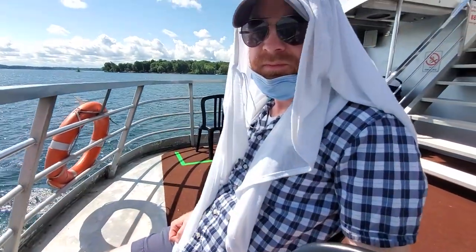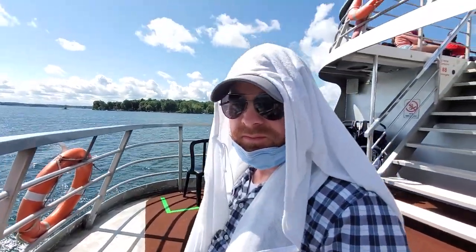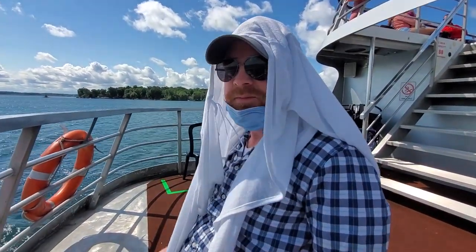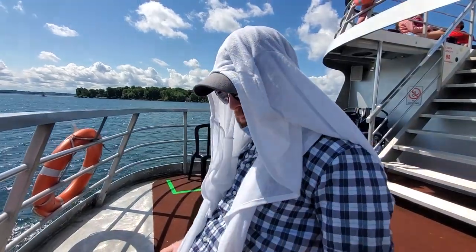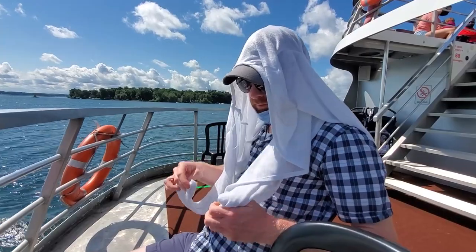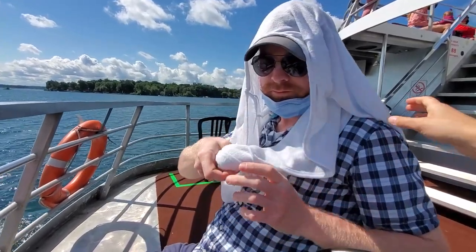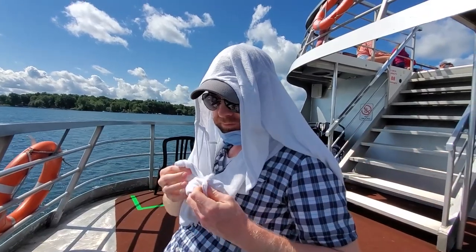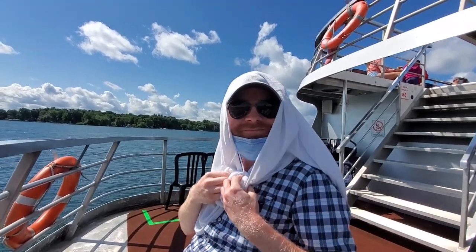Can we all just take a minute to appreciate Alan's shade creation? I brought my sweater because I thought it was going to be cold on the boat — it is a little chilly — but it also has a dual purpose. I might start marketing these as a shade device. Personal shade protective gear.